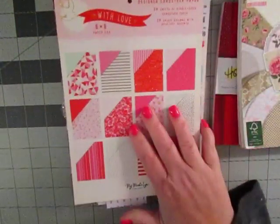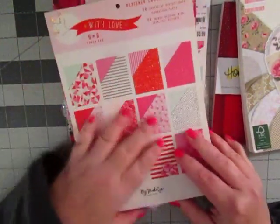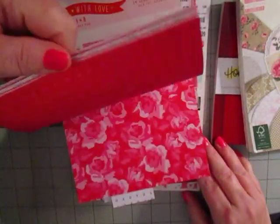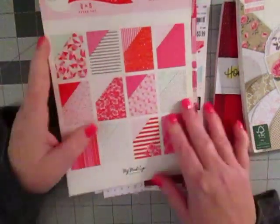This one has been very well used — I wouldn't mind finishing this one up. This is my Mind's Eye With Love. I have a ton of scraps, not a whole lot of paper left in all honesty. So if I could get that used up, that would be great.